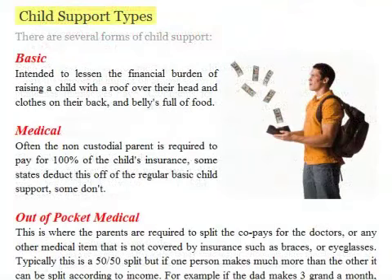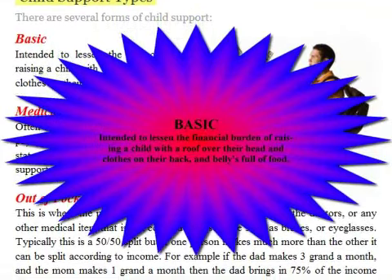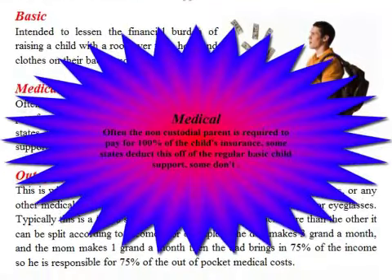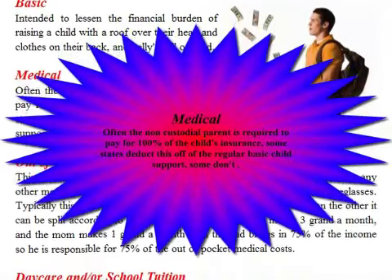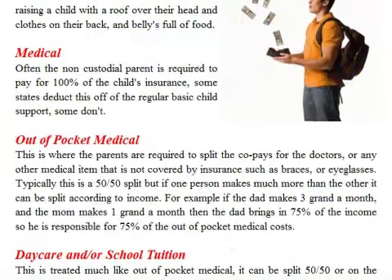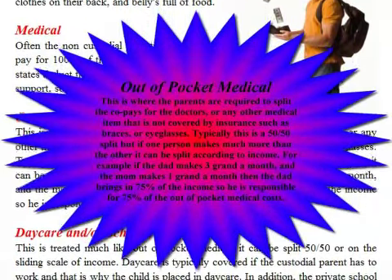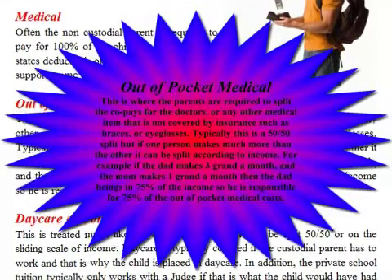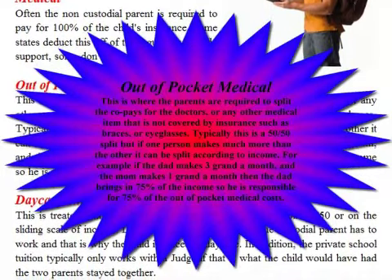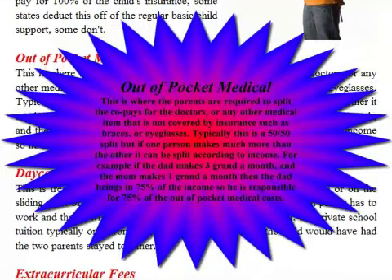There are several forms of child support. Basic support is intended to lessen the financial burden of raising a child — roof over their head, clothes on their back, and food. Medical support: often the non-custodial parent is required to pay 100 percent of the child's insurance; some states deduct this from the regular basic child support, some don't. Out-of-pocket medical: parents are required to split co-pays for doctors or any medical item not covered by insurance, such as braces or eyeglasses. Typically this is a 50/50 split, but if one person makes much more than the other, it can be split according to income.